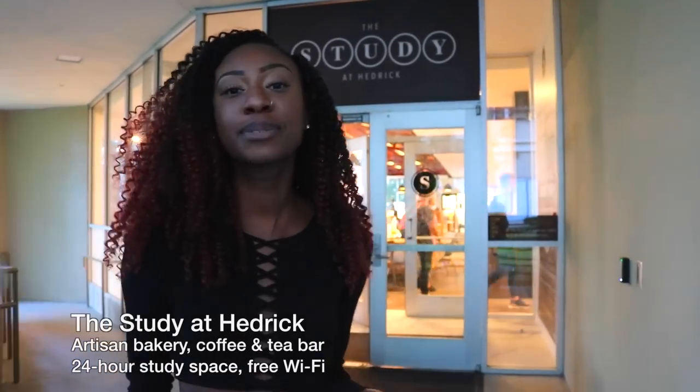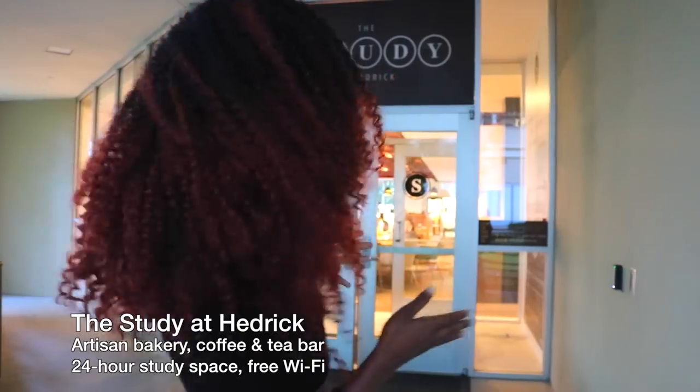The first place we're gonna start at is called Hedrick Study, also known as the Study at Hedrick. Hedrick Study is open all day, all the way to 2 a.m., which is the latest place that stays open on campus where you can eat. There's pizza, you can create your own pizza, create your own sandwiches, pastries, coffee, and create your own juice.